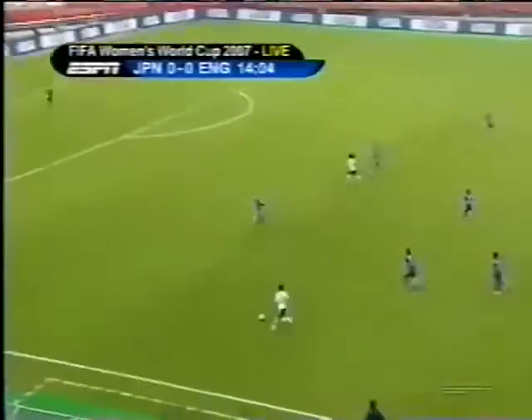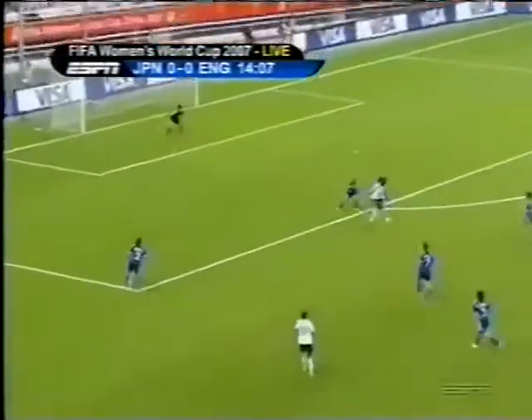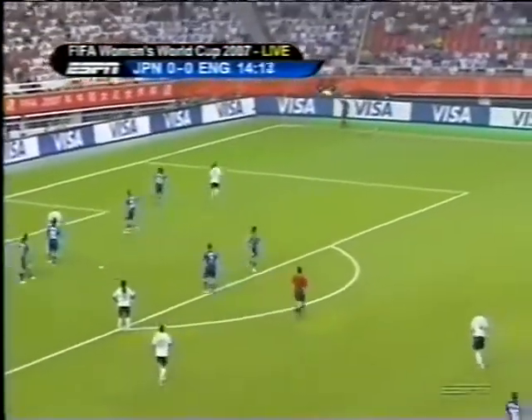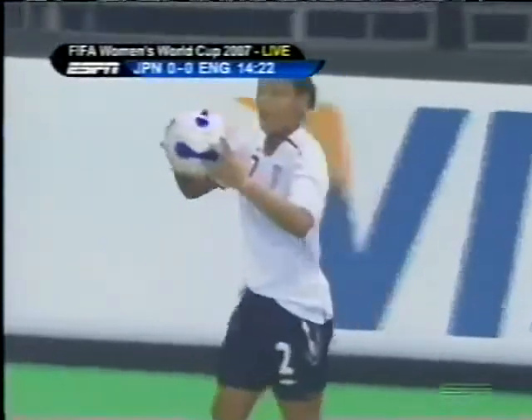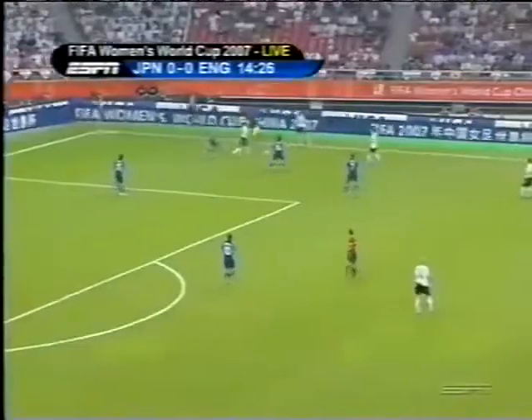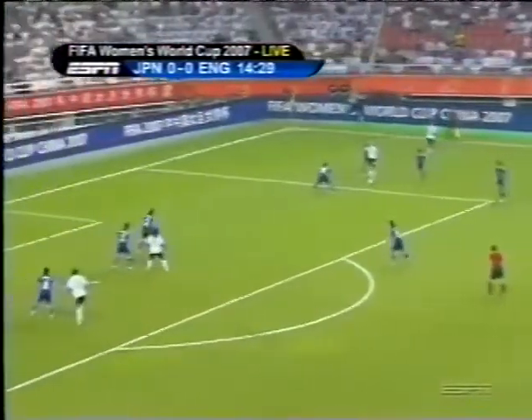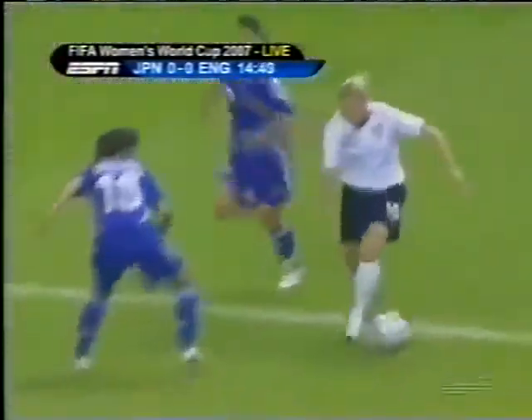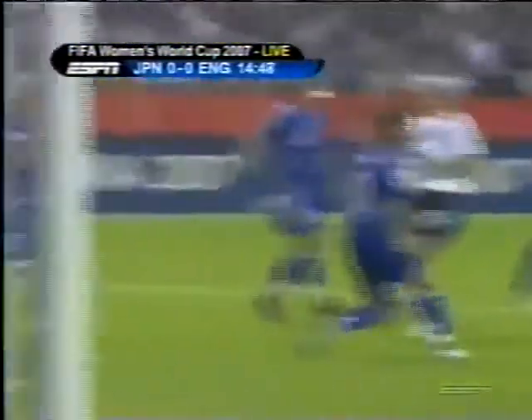Rachel Yankee with pace to burn. Aluko is isolated here for a moment, but the layoff was an intelligent one — she was hoping Karen Carney would be charging in on the right-hand side. But it was Miyama who got it away. With the speed that England has, they have a devastating counterattack. Kelly Smith goes to work inside the area — she shoots, dragging it just wide of the near post after good approach work.